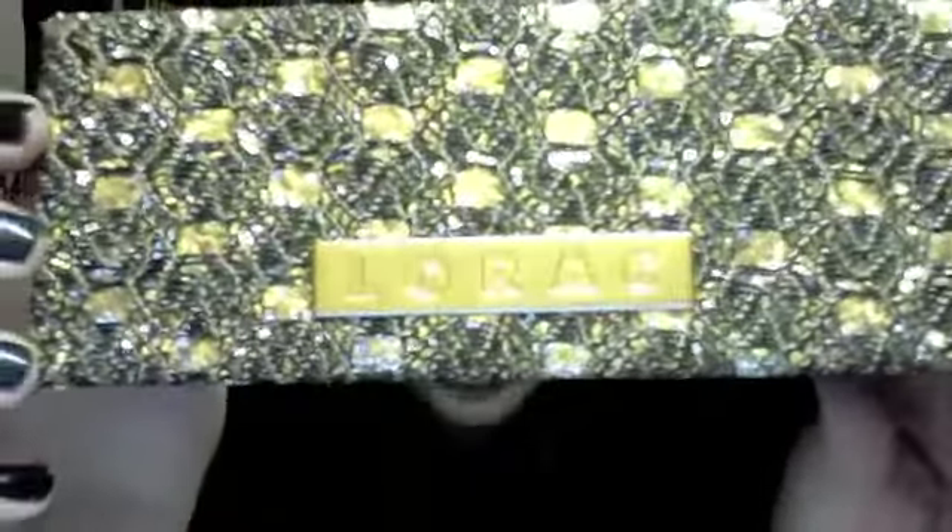This one I also got last Christmas. It's by Lorac. It's really cute — I love this case. This is my favorite to-go palette case. I just think it's so fancy. Especially if you're going out to a fancy restaurant and you need to touch up your makeup, you're not carrying around the Tarte one. The Lorac case is much fancier, so I like this one.